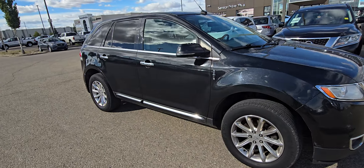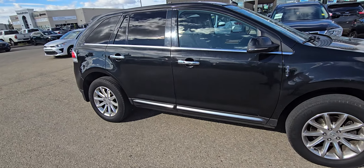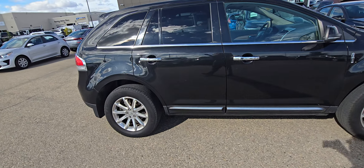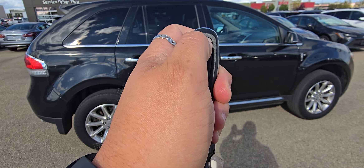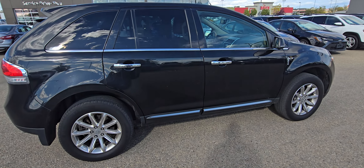Hey Harley, this is Kyle from Grand Prix Hyundai. Thank you so much for inquiring on our 2015 Lincoln MKX. This is a seriously cool vehicle, definitely ahead of its time when it came out. It's about the same size as the Ford Edge, but it's got a ton of cool features.